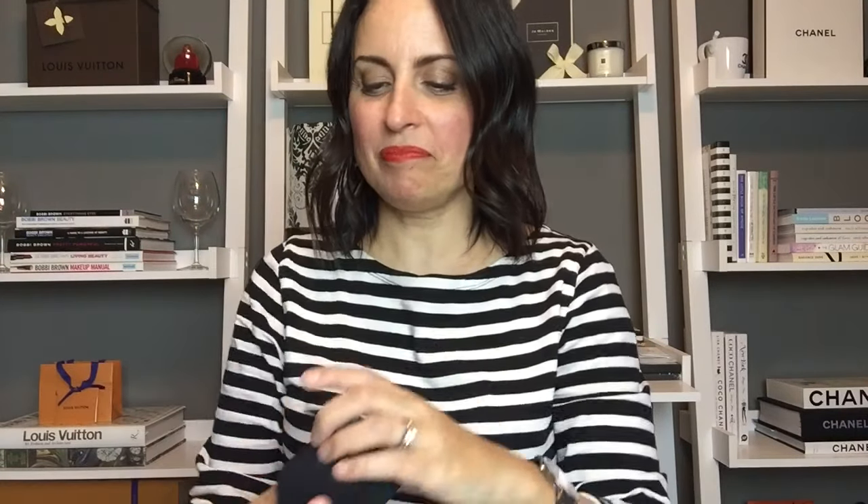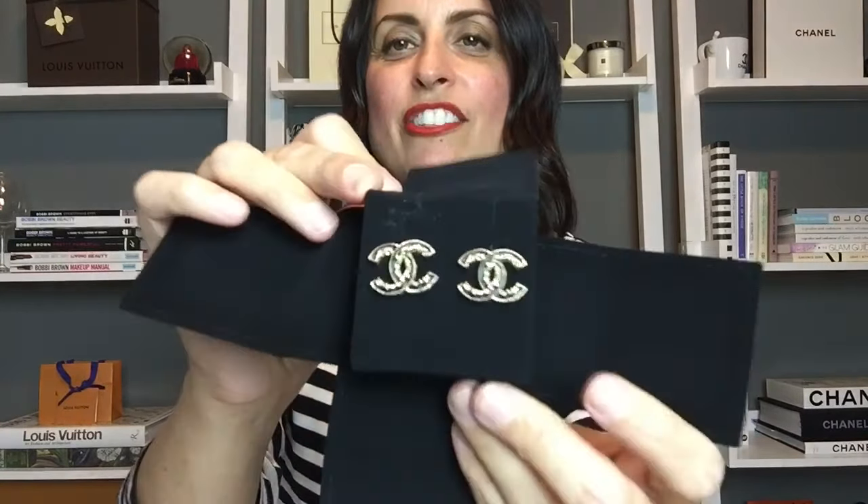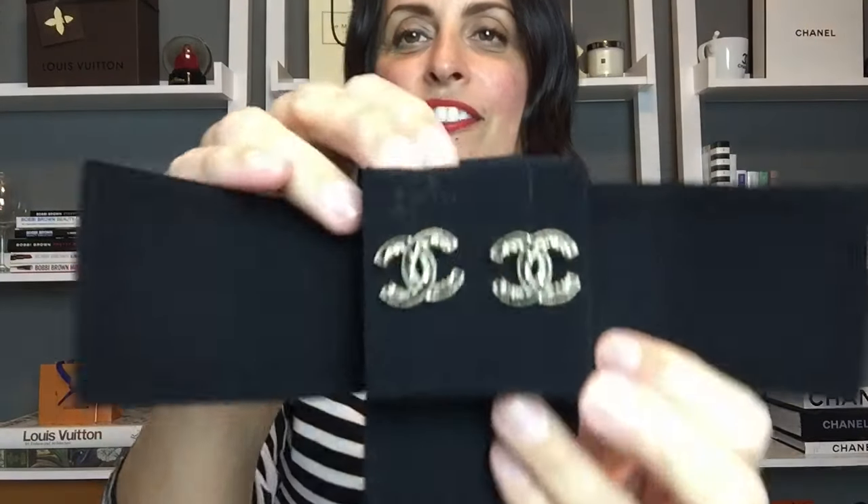The next Chanel piece of jewelry comes in this box with the tags kept inside. These are black enamel earrings with gold — a medium size CC earring design. Since there are no crystals, you don't have to worry about anything falling off. Absolutely stunning.